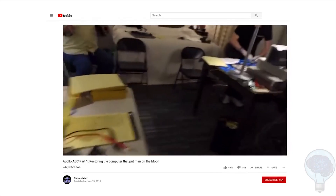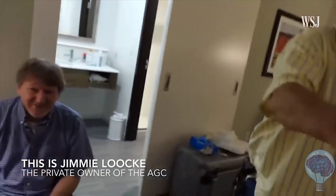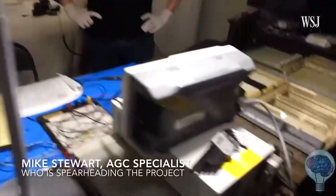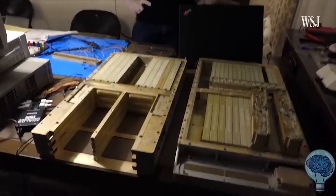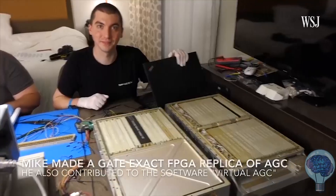The team first flew out to Houston, checked into a hotel, and turned their room into a makeshift laboratory, where they spent a week assessing the computer and documenting the process on Verdil's YouTube channel.